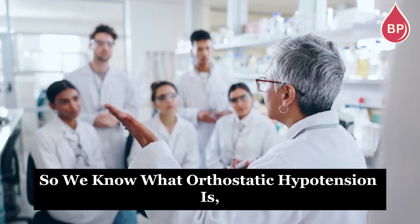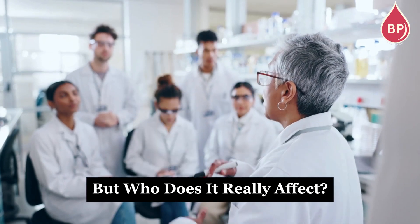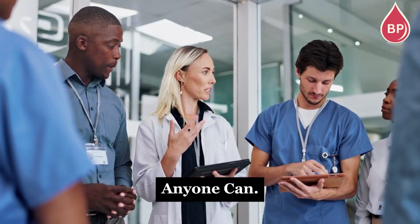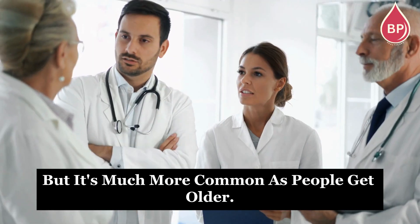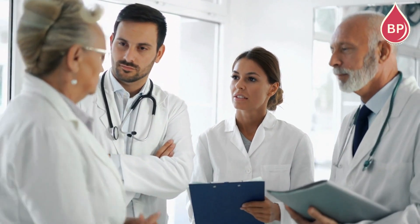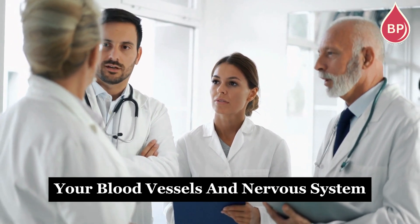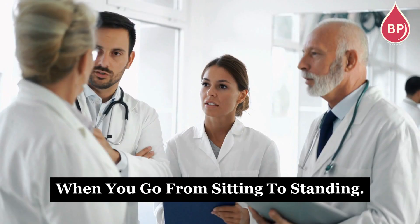So we know what orthostatic hypotension is, but who does it really affect? The short answer is anyone can get it, but it's much more common as people get older. That's because over time, your blood vessels and nervous system don't adjust as quickly when you go from sitting to standing.